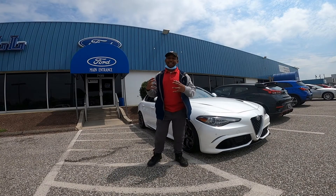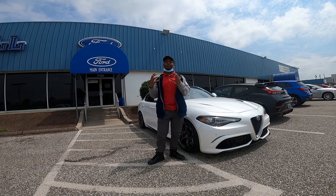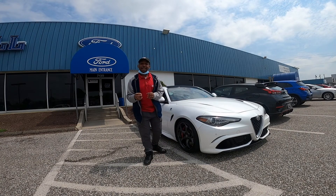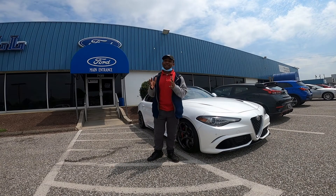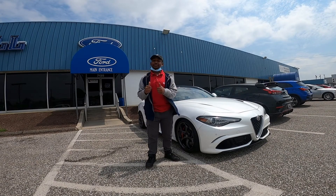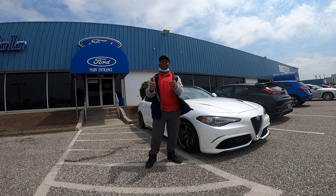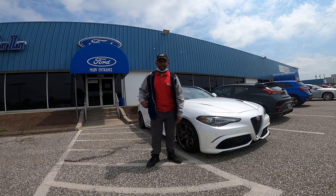Hey guys, welcome to Chris Mack. For today's video I am beyond excited because we are driving the 2017 Alfa Romeo Giulia Quadrifoglio. I did experience it from the passenger seat back in 2017, but now I get to be behind the wheel of it. I'm going to show you around the vehicle and then we'll take a great drive. As always, please be sure to like this video, subscribe to the channel, and turn on notifications. Let's get into this video, shall we?